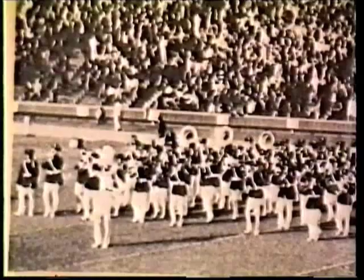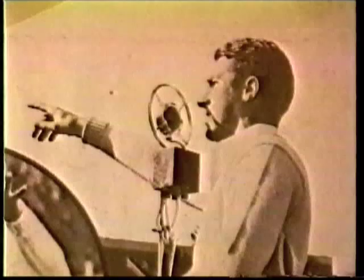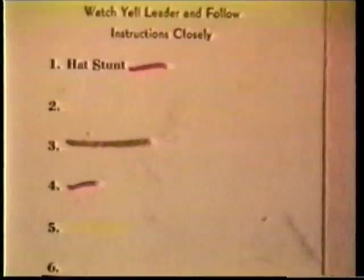Stanford started doing card stunts in 1925. During the years before World War II, a typical card stunt show consisted of up to a dozen stunts. To perform a stunt, the students raised their cards in unison to form a multicolor still image, then lowered their cards in unison in preparation for the next stunt. On each instruction card were the stunt numbers, followed by a streak of colored crayon indicating the card that the student was to hold up for that stunt.